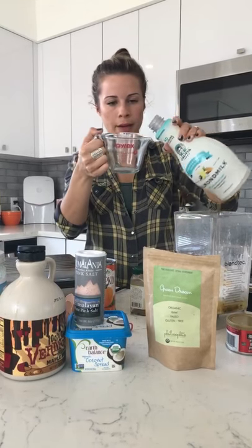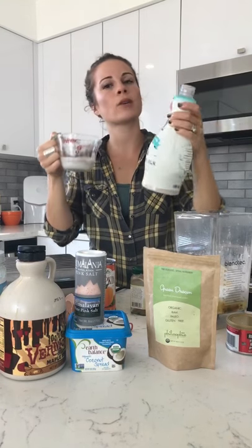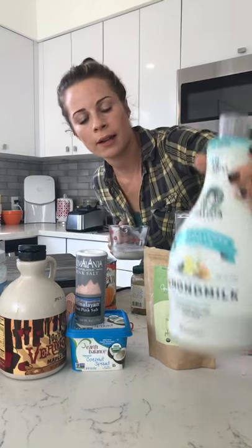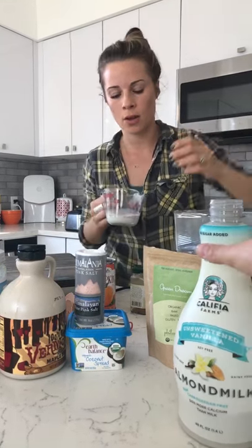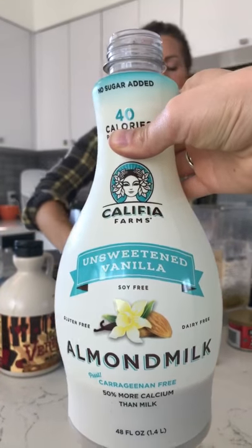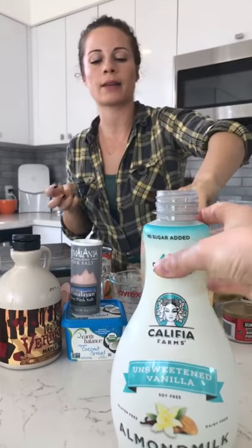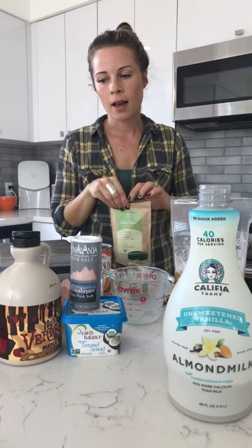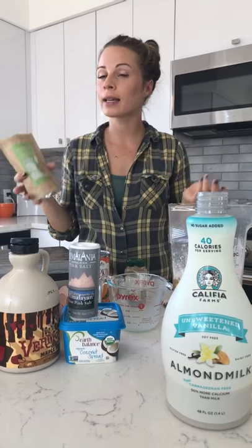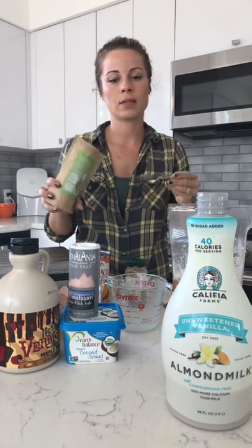Then we've got half a cup of almond milk. Make sure you get carrageenan-free almond milk — this one is unsweetened. This is our favorite almond milk. If you're not going to make it yourself, just make sure you get a really clean plant-based dairy-free milk.